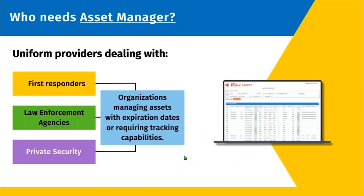So who needs asset manager? Any uniform provider that sells to first responders, obviously law enforcement agencies, but also private security can utilize this particular tool.